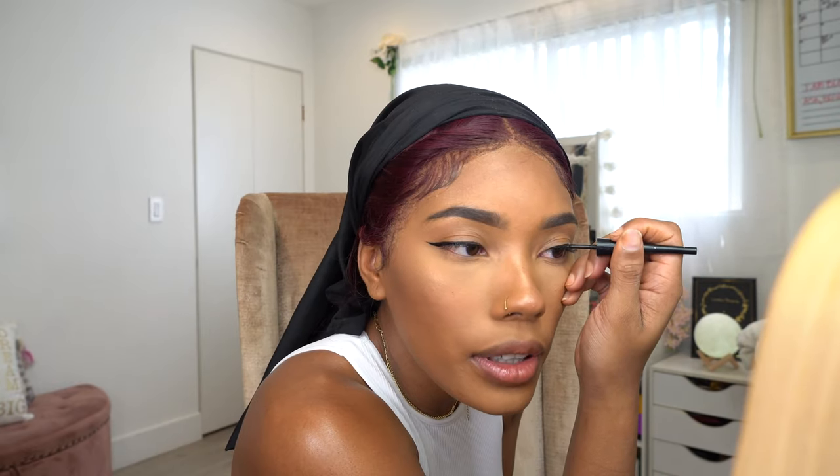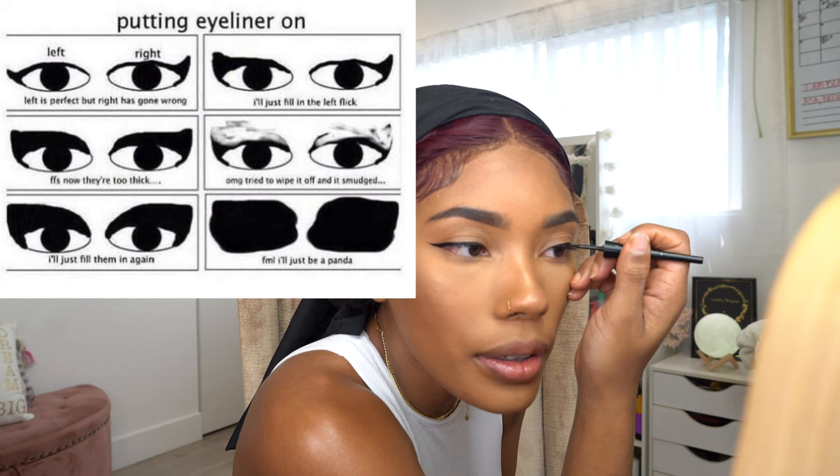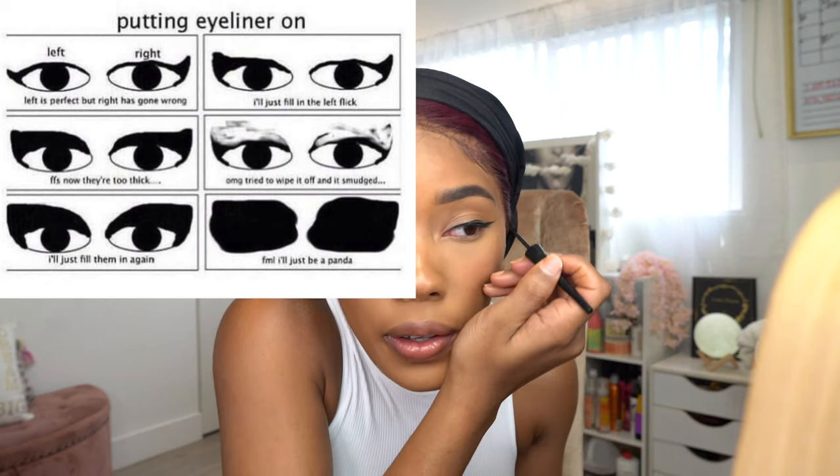I can't believe I just did that! I feel like the panda meme, oh my freaking gosh. It looks crazy on the end.